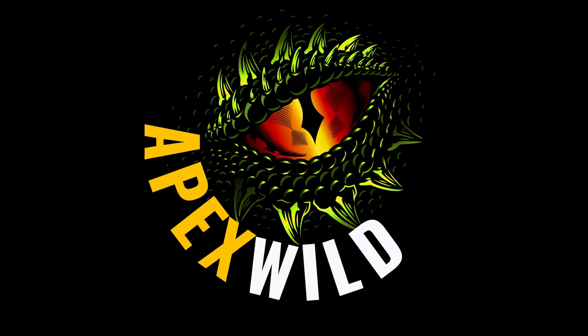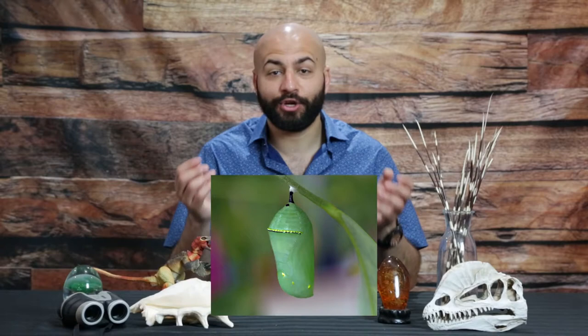How's it going guys? I'm Rick G and welcome to Apex Wild. In one of my previous videos we talked about the difference between a pupa and a cocoon. If you guys don't remember that video, link's over here. For this video I want to talk about what actually goes on inside the pupa. How does this turn this into that? Let's find out.